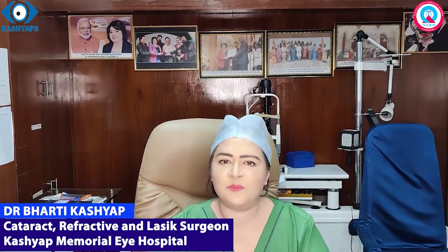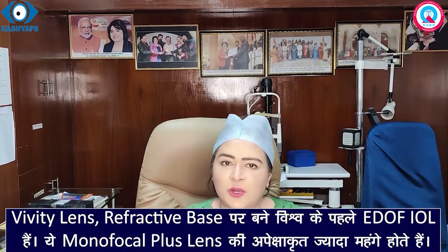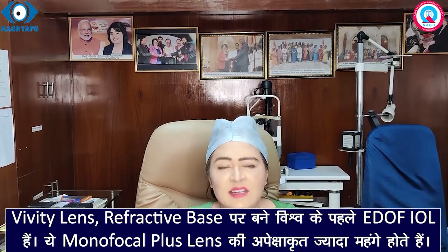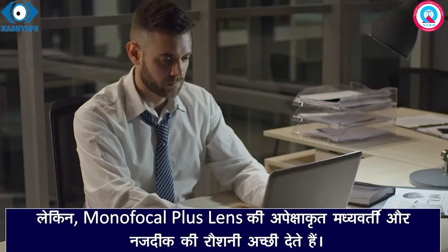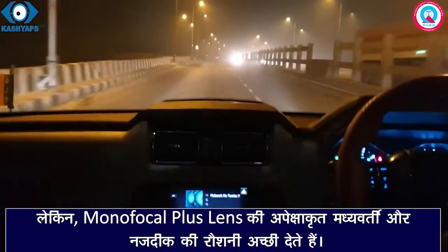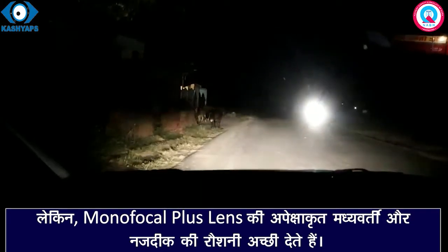अमेरिका की Alcon कंपनी के द्वारा लॉन्च किया गया है नया VIVITY Foldable Intraocular Lens — विश्व का पहला Extended Depth of Vision Intraocular Lens है। जिसके द्वारा Intermediate Distance के सारे काम अच्छी तरह किये जा सकते हैं, जैसे किचन में काम करना, Computer पर काम करना। साथ में जो Night Drivers हैं उनको भी रात के समय गाड़ी चलाते समय सामने से आती गाड़ी की Headlight के चारों ओर Halo, Starburst, Glare इत्यादि की समस्या नहीं होती है।